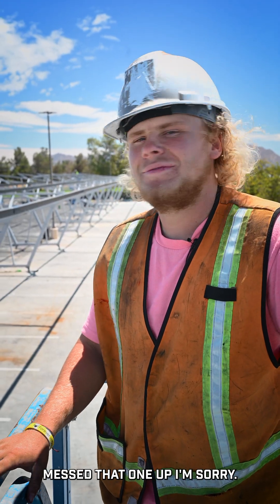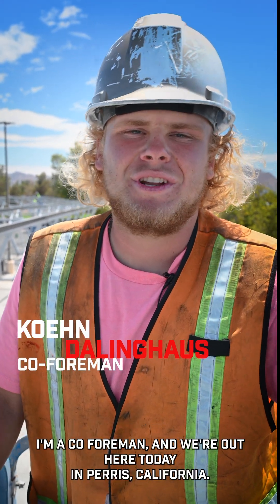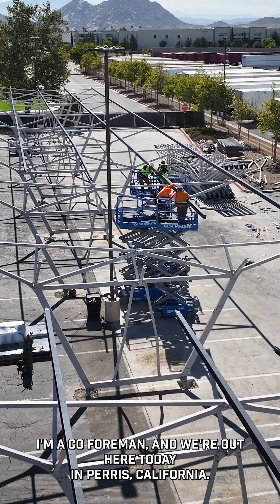What's up guys, it's Cohen Dollinghouse with Dollinghouse Construction. I'm a co-foreman and we're out here today in Paris, California.